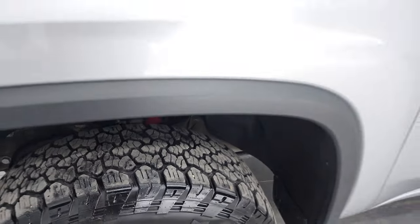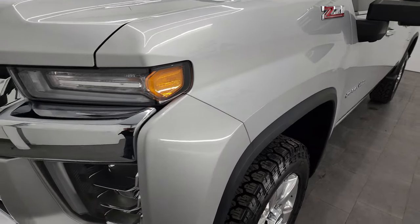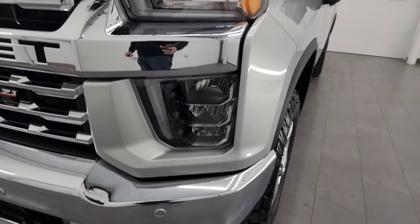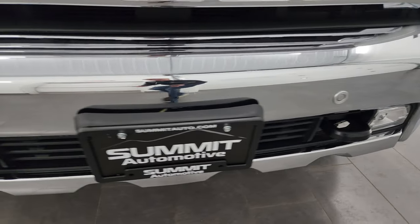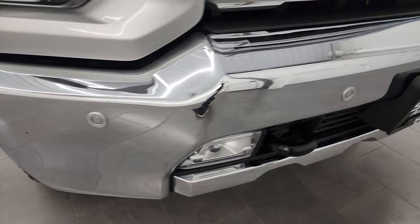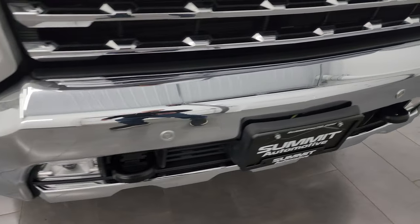This is a clean title history, clean Carfax out of Nebraska and Wisconsin. You get the LED headlamps, LED running lights, and LED fog lamps with the LTZ package — I'll turn all those on at the end of the video. The front bumper is absolutely perfect, no dents or dings on there.